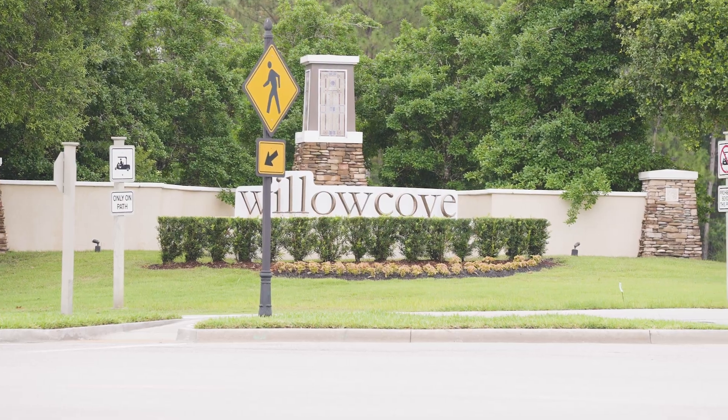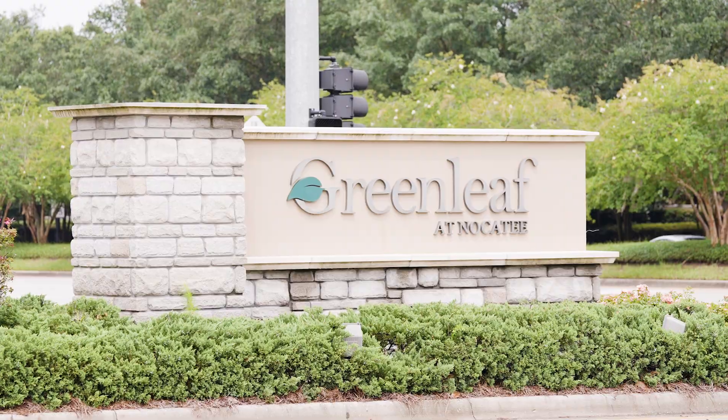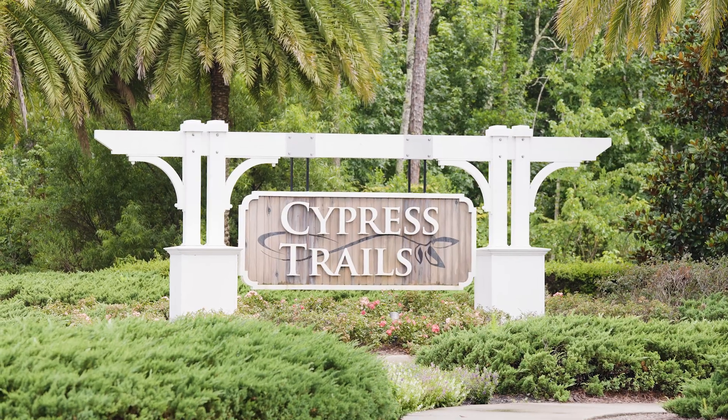With so many neighborhoods to choose from, all offering different things, there's naturally going to be a difference in pricing. We're starting currently around the $500s all the way up to $2 million, and that will just depend on what the neighborhood itself features.